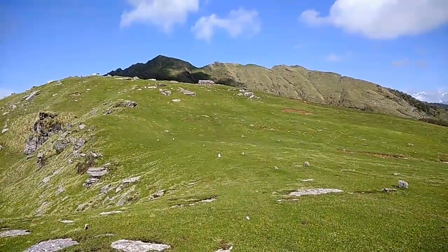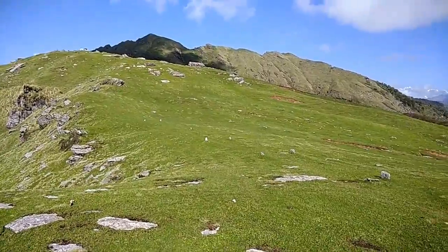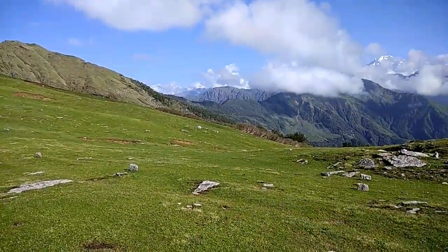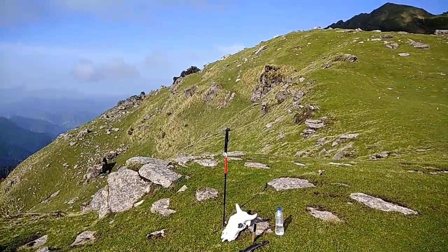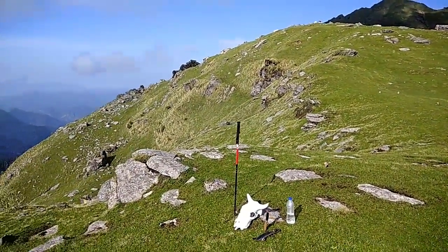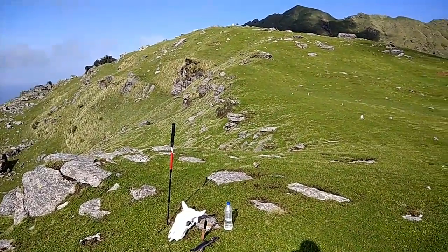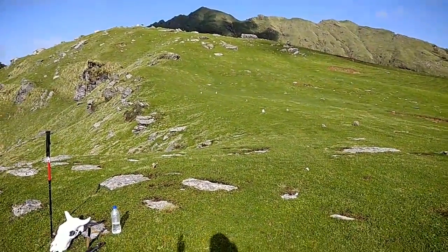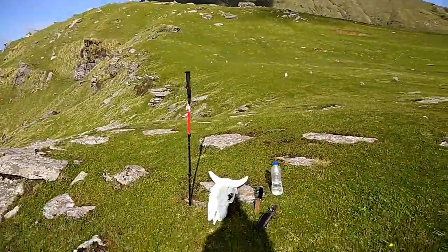I'm simply loving this place. You can camp anywhere here — it is a big meadow. I've never seen anything like this before. Probably I have not seen Ali Bugyal, Dahira Bugyal, and Bedni Bugyal; they must be better and much more beautiful since they are so much talked about. But look at this!